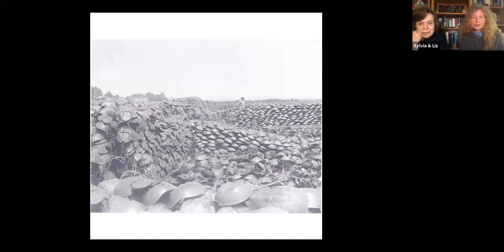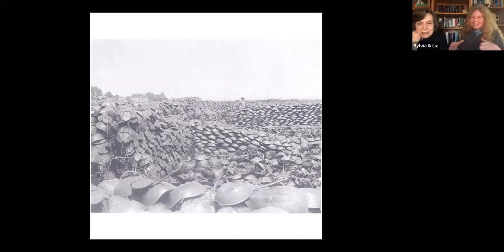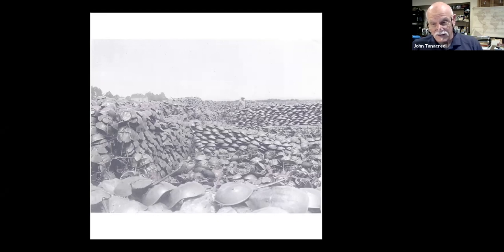How long does a horseshoe crab live? Carl Schuster projected, based on terminal molts and encrusting organisms, that they could live maybe 25 to 30 years, possibly up to 40 years at most. That's pretty good for an invertebrate. But to see images like this — reminiscent of stacks of bison skulls, abalone, conch, or passenger pigeons — animals we've just taken for granted and extracted wholesale. It changes the chemistry of the planet to take so much out of the ocean.